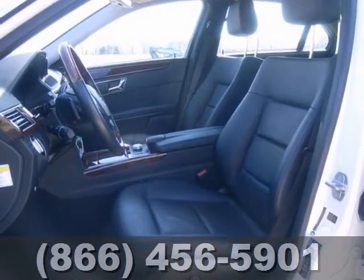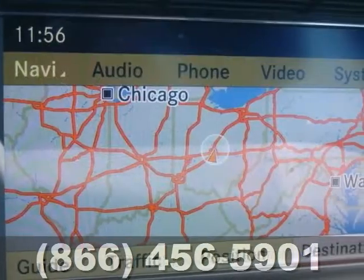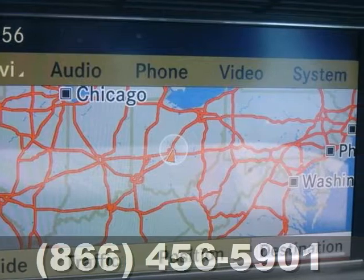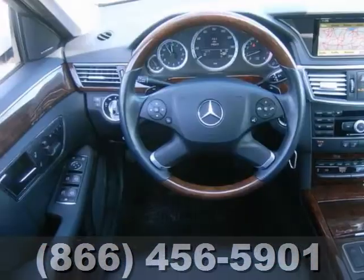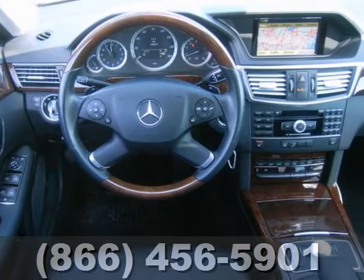This vehicle features rain sensing wipers, a navigation system and a power sunroof. It also has Harman Kardon premium sound, burl walnut wood grain interior trim and heated memory seats.